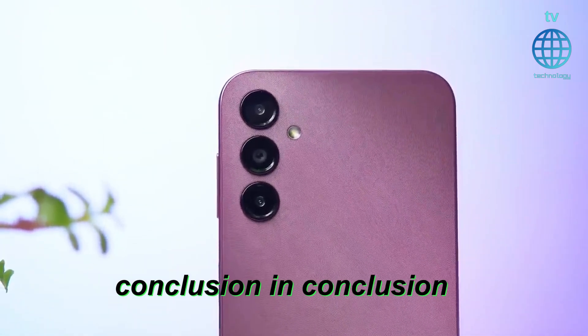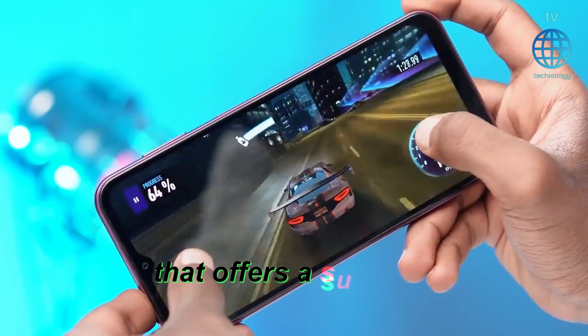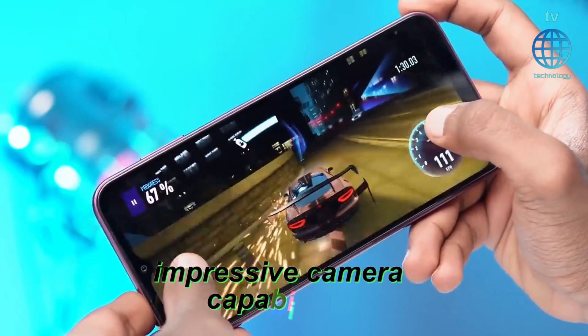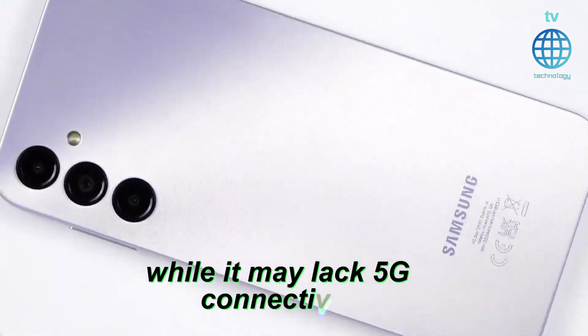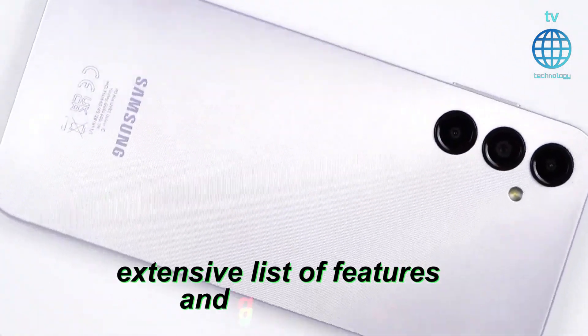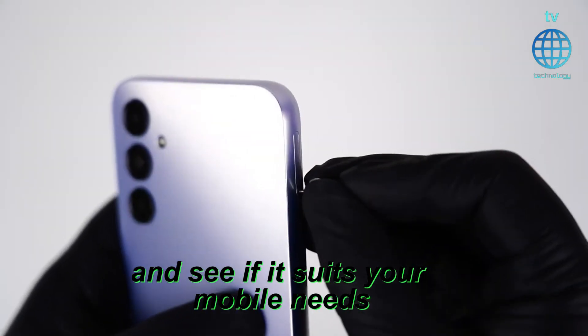In conclusion, the Samsung Galaxy A14 5G is a feature-packed smartphone that offers a superb display, impressive camera capabilities, and solid performance. While it may lack some premium features, it makes up for it with its extensive list of features and guarantees. Keep an eye out for its release and see if it suits your mobile needs.